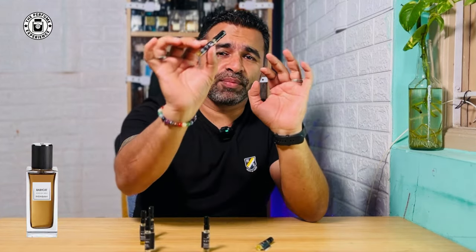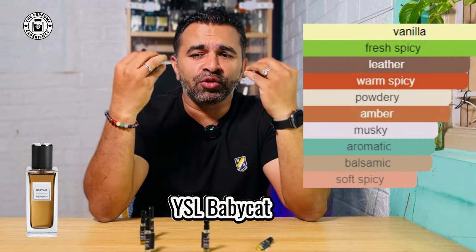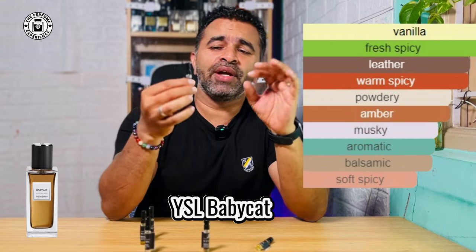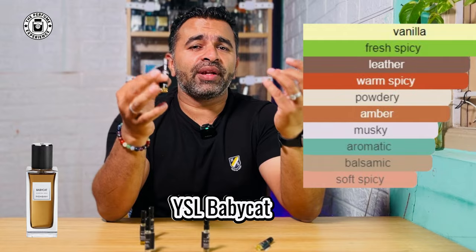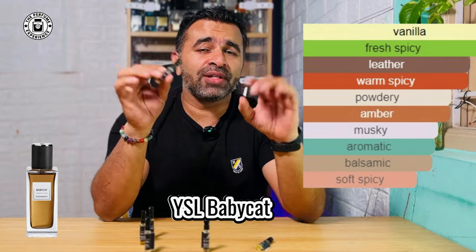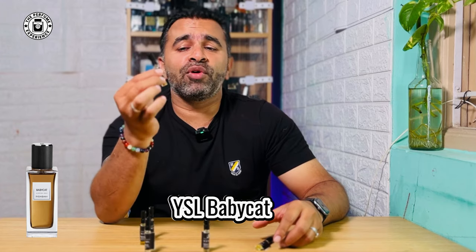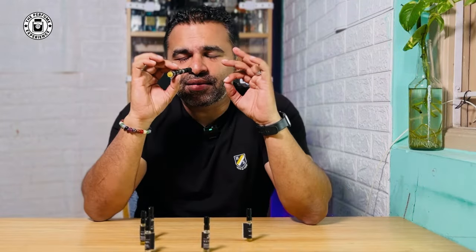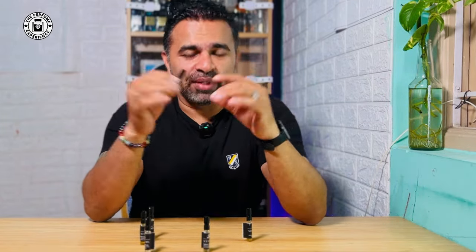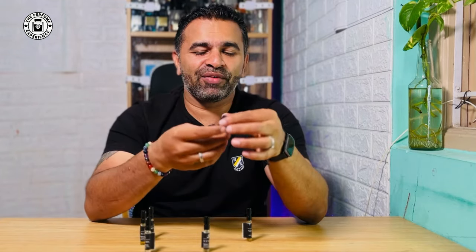Another wow fragrance I really enjoyed was YSL's Baby Cat. It's a very nice ambery fragrance with a little bit of spice, woody elements, and beautiful vanilla. The way it opens up is so very nice — it's very romantic as a fragrance. There's a good amount of note transition happening in Baby Cat. Very beautifully done.